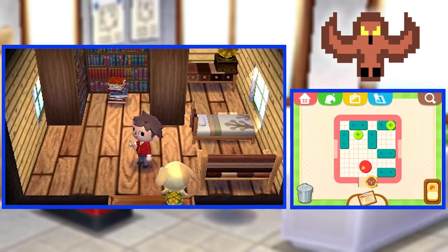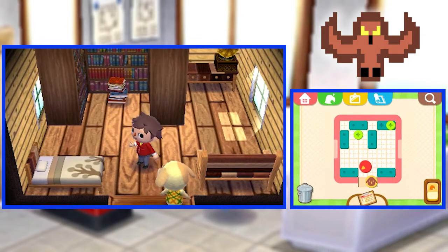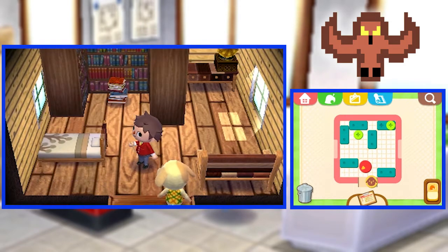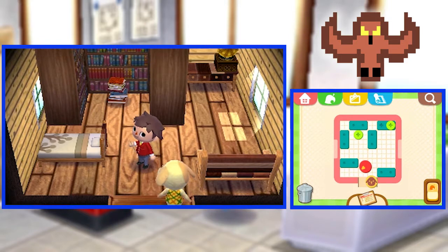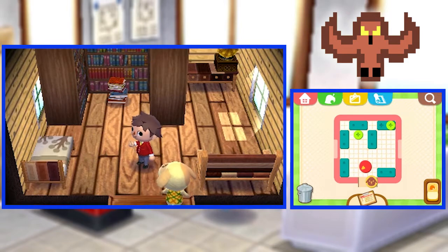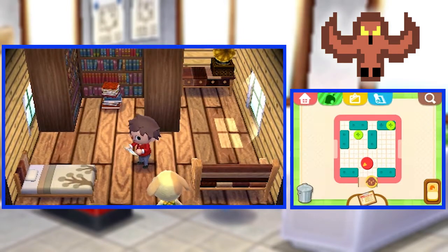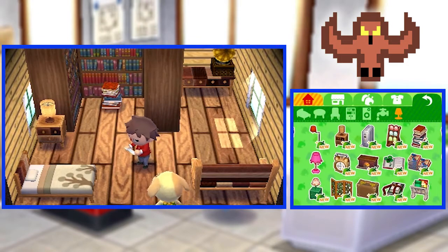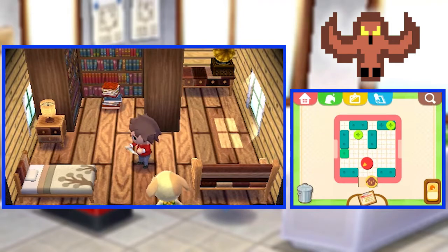Little nice bed — Goldie loves that. We'll put the bed in the bookcase; she can sleep with the books. How about a modern wood lamp? Goldie's liking it. Wait, there's more books over here, like the Lucky Clovers. We'll put it over here for good luck.